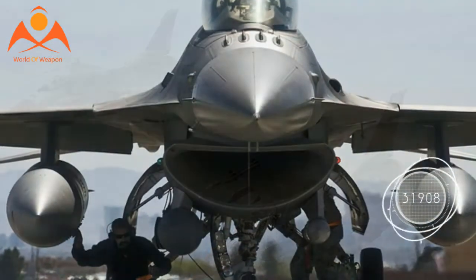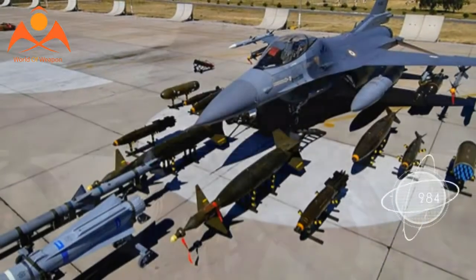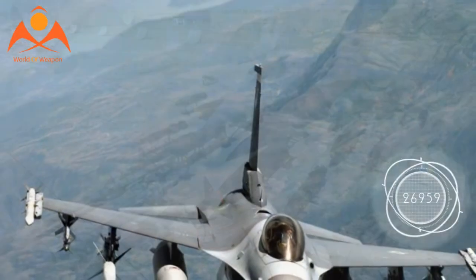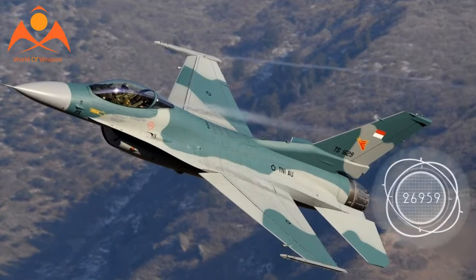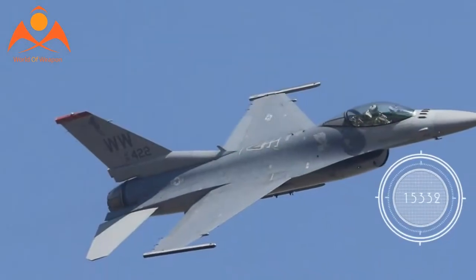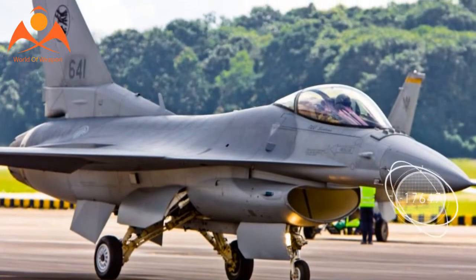U.S. aircraft manufacturers need free trade to sell planes overseas, which puts them on a collision course with the Trump administration's Buy America policy. This is a risk all aerospace manufacturers face — the need to grow the market and live in a globalized industry while placating a nationalist administration that doesn't understand business, Abolafia told The National Interest.